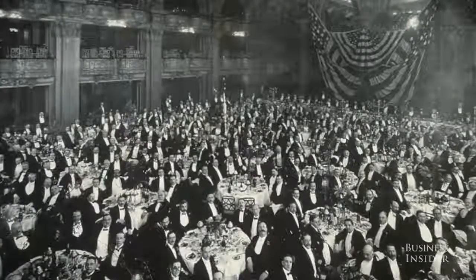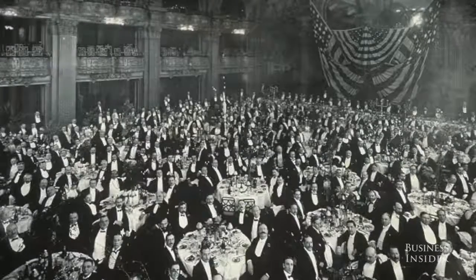By simply pushing a button, it would bring FDR and his staff all the way up, the door would open, and he'd be backed out directly into the grand ballroom of the Waldorf Astoria — sight unseen by the public, by the press, and even by the Waldorf Astoria workers.